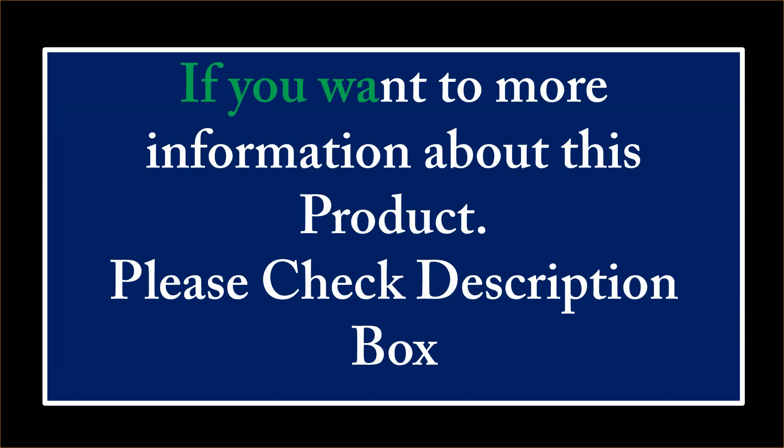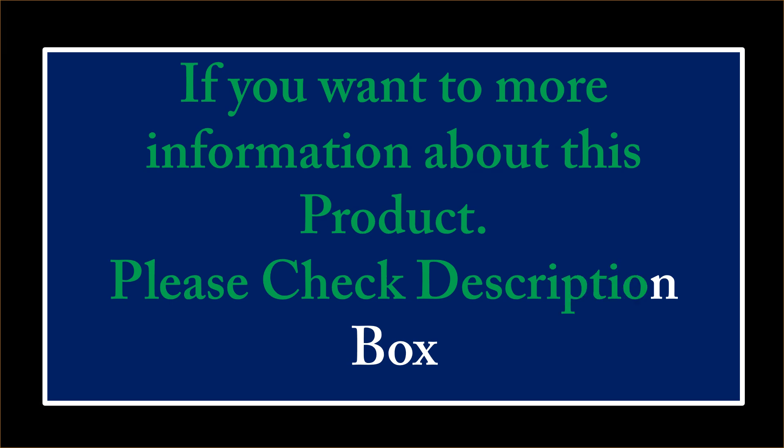If you want more information about this product, please check the description box. At number 3: